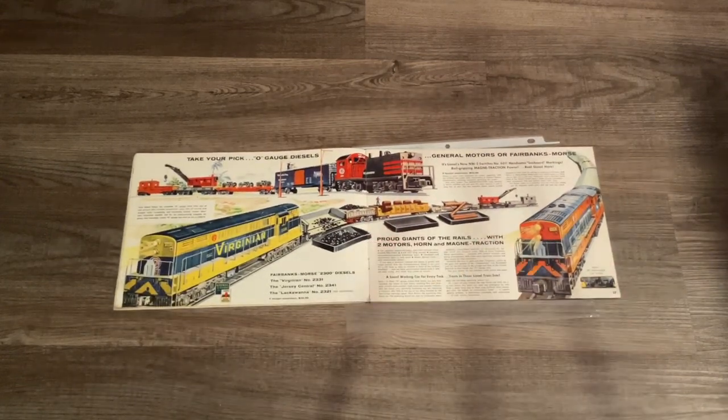On these two pages we have two Train Master diesels, including a very sharp-looking Seaboard in the red and black paint scheme which also comes as a freight set. For the 2331 Virginian, Lionel decided to change its color scheme from black and yellow to blue and yellow - and ironically this was also the same time that the real Virginian Railway decided to follow in Lionel's footsteps, supposedly.